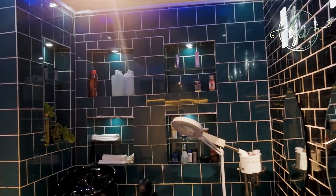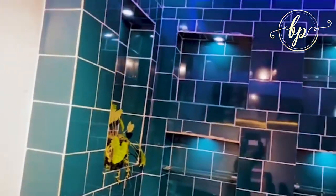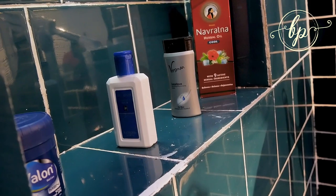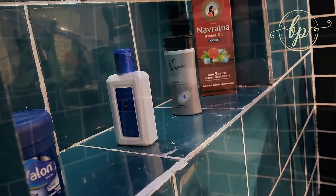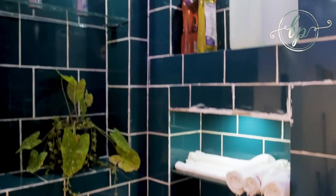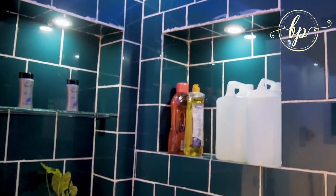We wanted to achieve storage space. If you want to have storage space, the best way to achieve it is through having a double wall to create shelves. Because there's no way you can do this with cabinets — you can't do this with gypsum. The best way is to create a double wall and ensure that you do enough piping for the lightings.